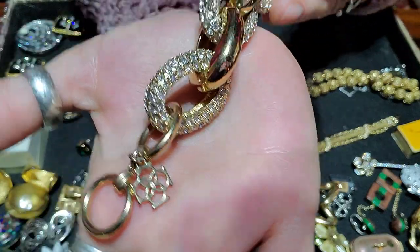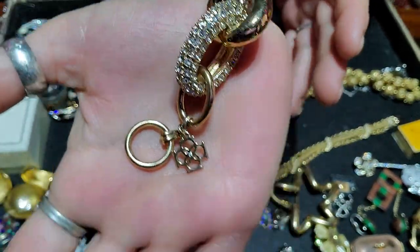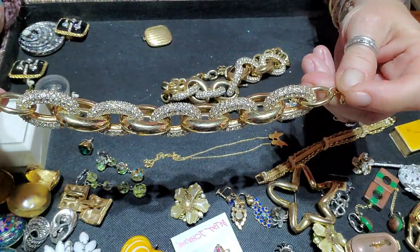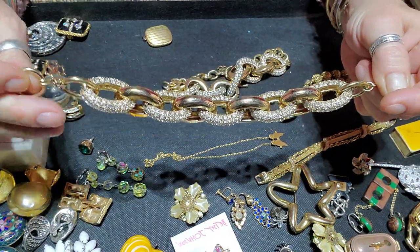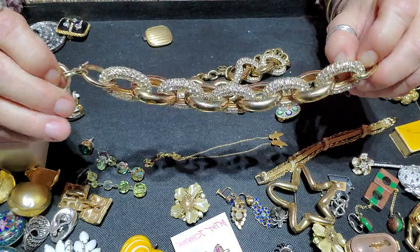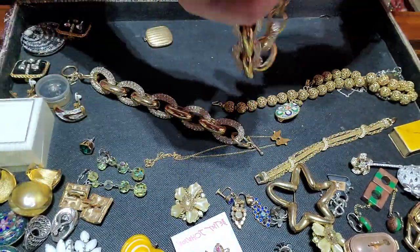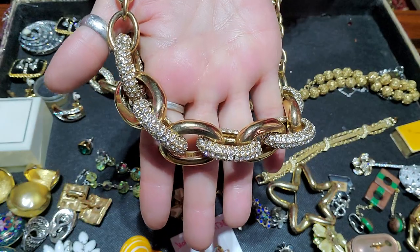Is that Tory Birch? I think that's Tory Birch — help me out, brain dead. I think it's Tory Birch but it's stunning. There are rhinestones all the way and I checked this really well before I traded for it, just to make sure there were no rhinestones missing. It's a bracelet and a necklace and it's stunning — beautiful for the holidays. The sparkles are fantastic.